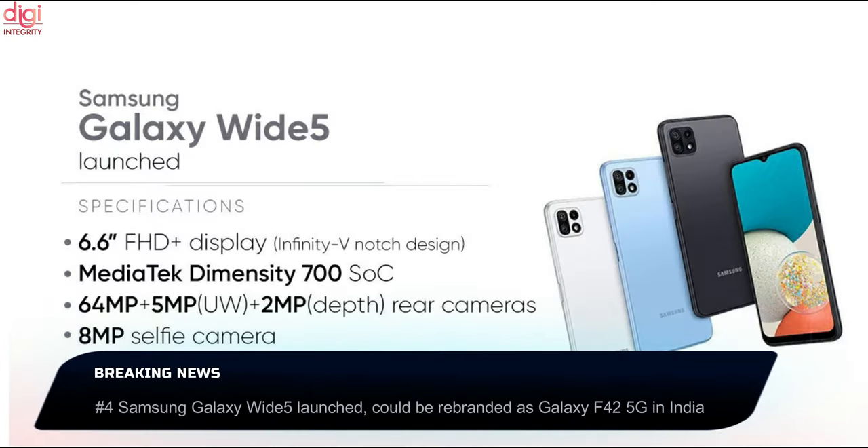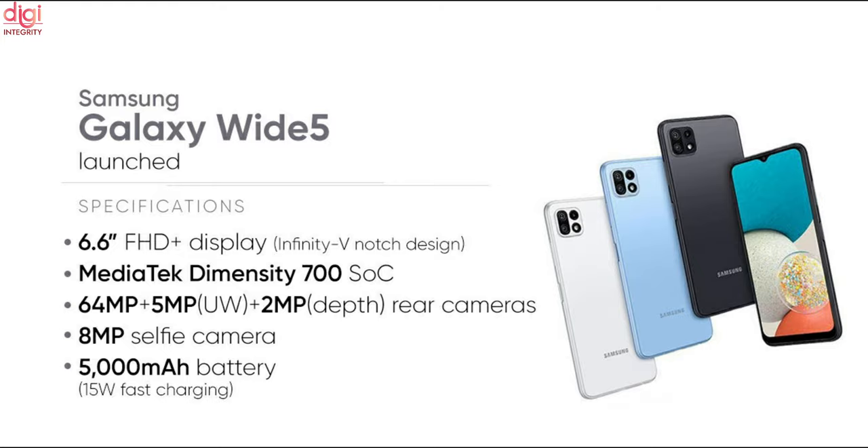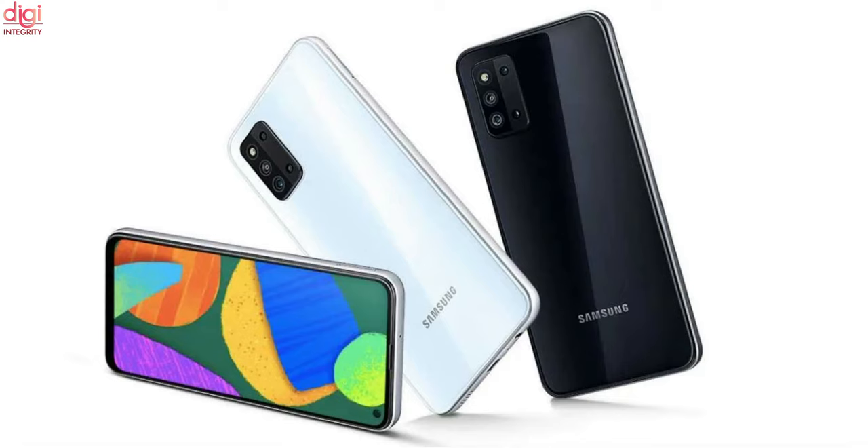Samsung Galaxy Wide 5G key specifications include a 6.6-inch Full HD Plus AMOLED display, MediaTek Dimensity 700 chipset, and a 5,000 mAh battery. The Galaxy Wide has already gone on sale in South Korea. The new mid-range handset from the brand comes with a side-mounted fingerprint sensor. It is rumored that the Galaxy Wide could be rebranded as Samsung Galaxy F42 5G in India.